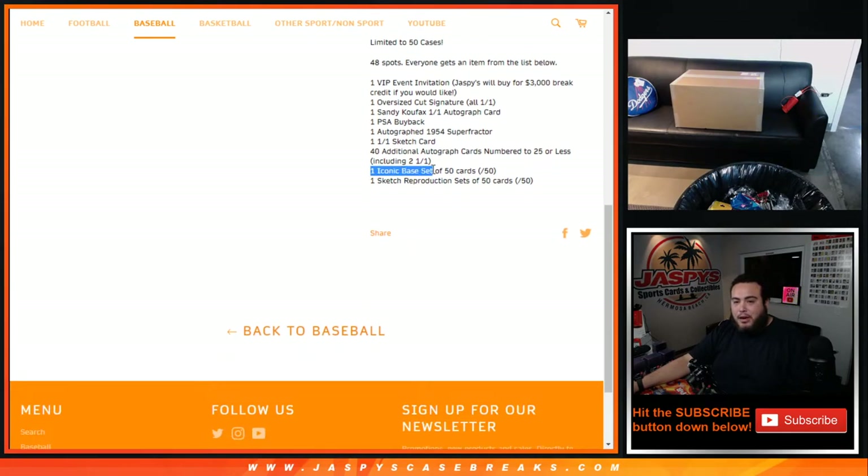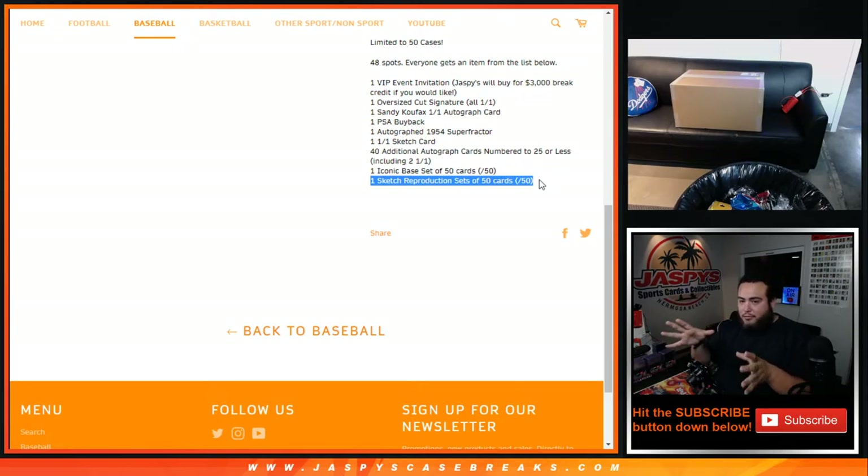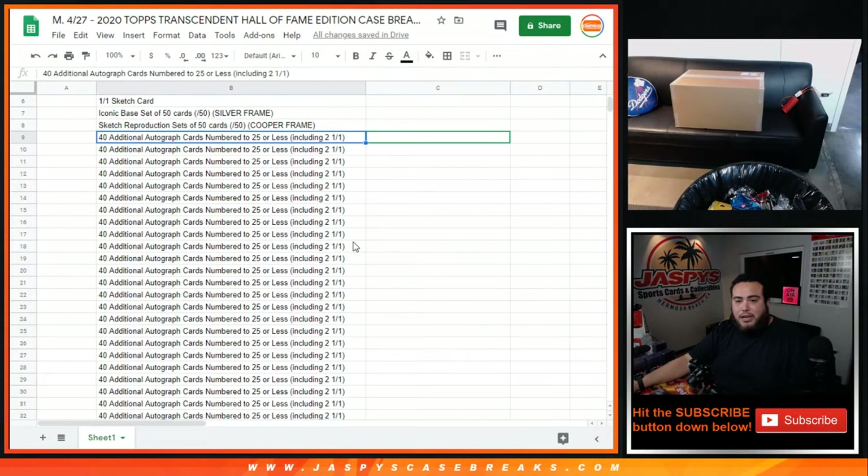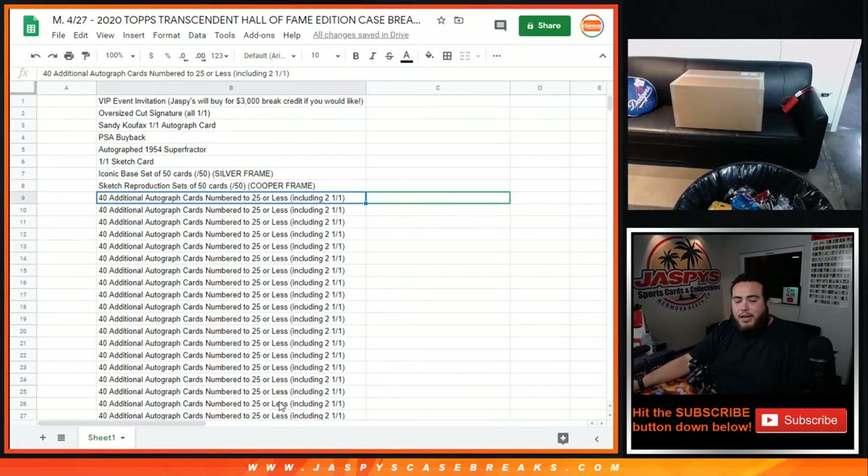You get one iconic base set of 50 cards — we're gonna keep that sealed, someone's just gonna win the base set sealed and can do whatever they want with it. Same thing with the sketch reproduction sets, those are out of 50 and there are 50 cards — someone's gonna win the whole set of reproduction sets just like the base set. That's what makes a total of 48 spots. I'm going to open up the case, showcase all the hits, then pause the video to type in all the player names, randomize the customer names, randomize the hits, and see who gets what.